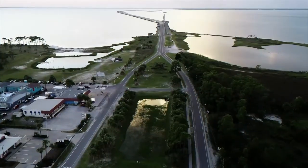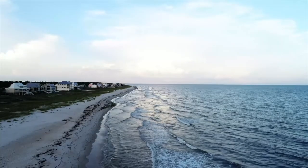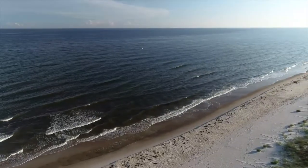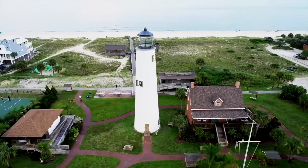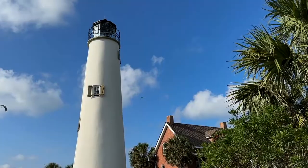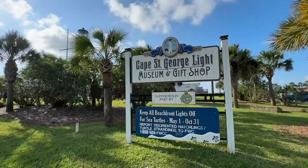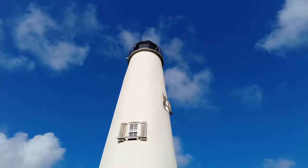A short drive from downtown Apalachicola, St. George Island has more than 20 miles of pristine beaches. It's a popular destination known for fishing, kayaking, boating, and other outdoor activities. Standing at the center of the island is the Cape St. George Light, the fourth reconstruction of the historic lighthouse first erected in the 1830s. The grounds also include a gift shop and museum, and there's a nominal fee to climb to the top.